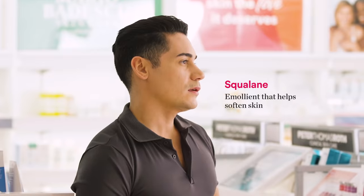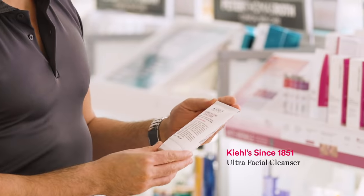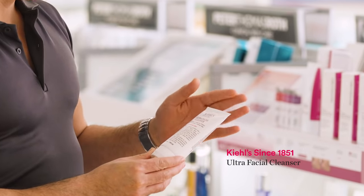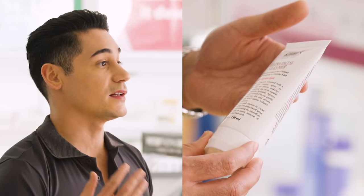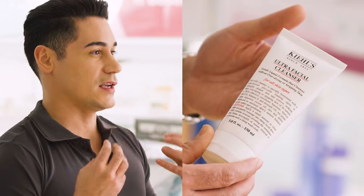My top two ingredients for hydration would be squalane and jojoba oil. Squalane you'll typically find in cleansers — it's an emollient that's gonna be used to soften the skin. I actually used this today. The Kiehl's Ultra Facial Cleanser is really nice because it's gonna have that squalane to help lift up the oils and soften the skin. The beauty about it is you will feel squeaky clean without that tight irritation.